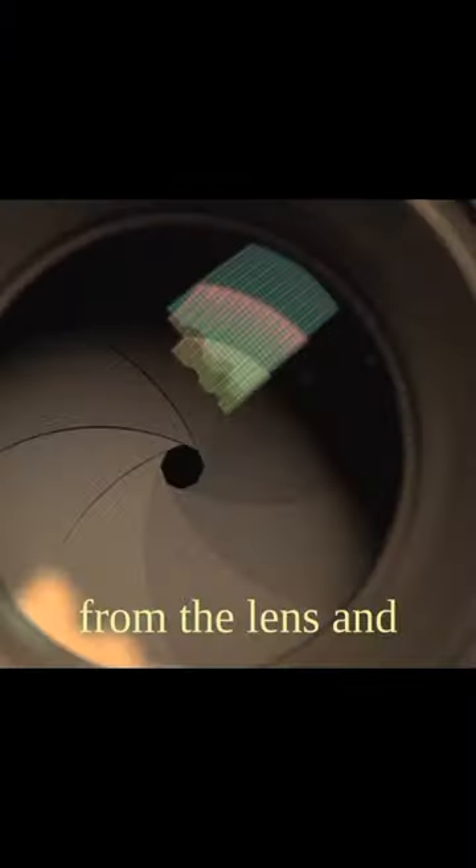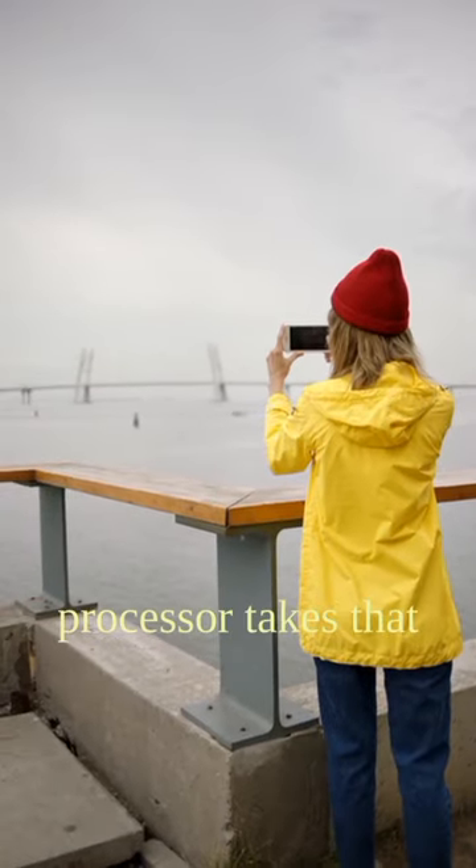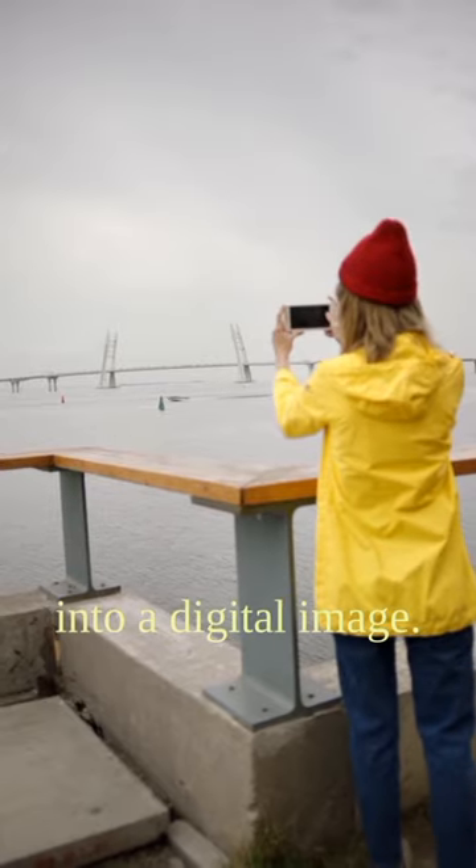Part 2: the sensor. The sensor is where the magic happens. It catches the light from the lens and converts it into an electronic signal, and then the processor takes that signal and turns it into a digital image.